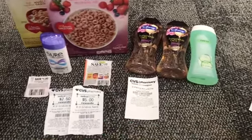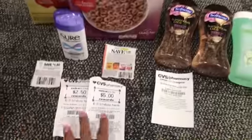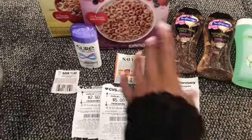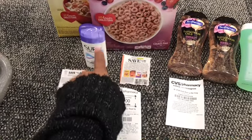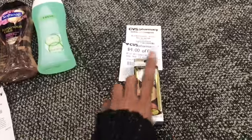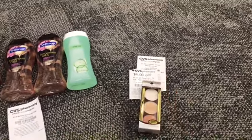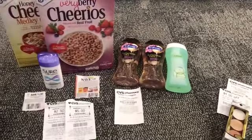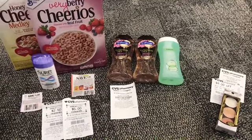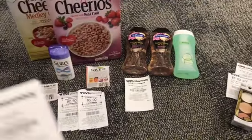If you are doing the body wash deal, transaction one will include the cereal, deodorant, and body wash, and I'll roll the $7.50 in Extra Bucks from last week. I could do all of this together, but I'm separating it for teaching purposes because not everyone has that $15 Extra Buck. The $15 is a bonus deal I'm doing on paper products. The ECBs I'll get back are $3 for the body wash and $2 for the cereal and Sure deodorant.